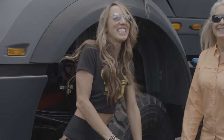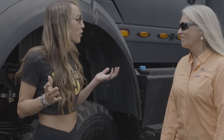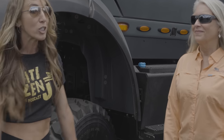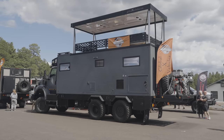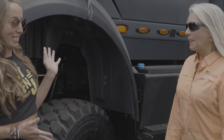Hello. Today we are here at Overland Expo West 2023 and I'm here with Renee from Global Expedition Vehicles. We have a massive vehicle behind us. This thing has been a showstopper all weekend long. So tell us, what is this?